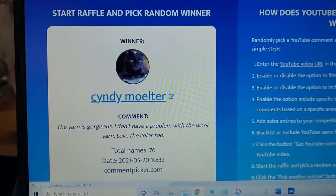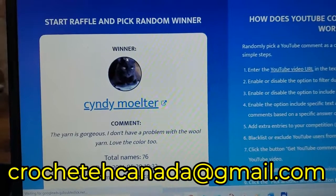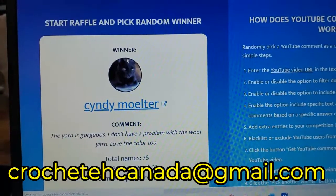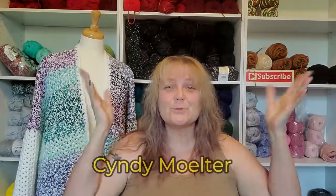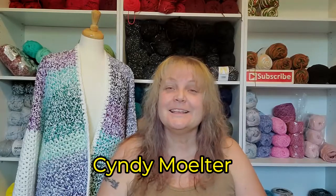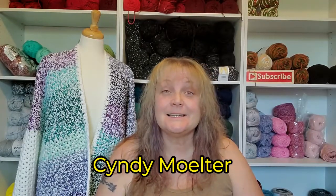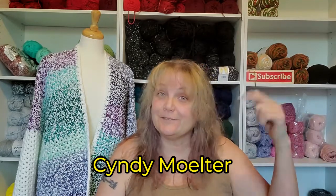Don't forget to email me at crochetacanada@gmail.com and give me your address so I can get this off to you. Cindy Moulter, you won the wool, sweetheart! I'd also like to tell everybody that Cindy has a YouTube channel called Cindy Moulter — I will leave that link down below, so go and subscribe to her channel and give her some yarny love.